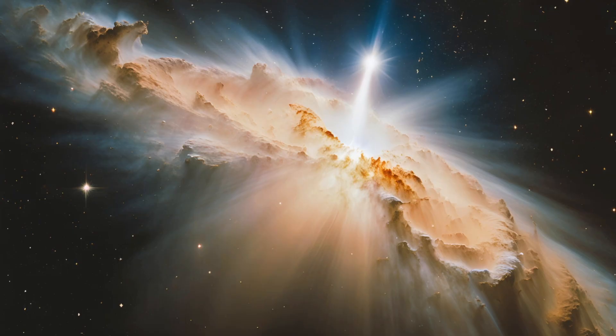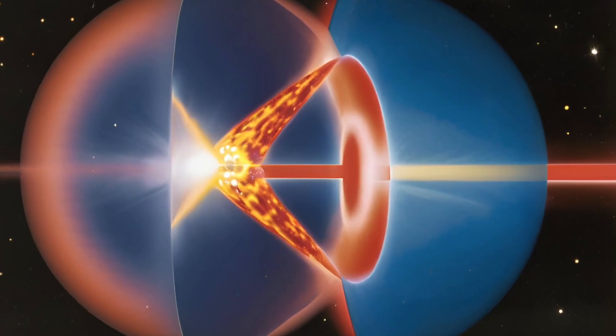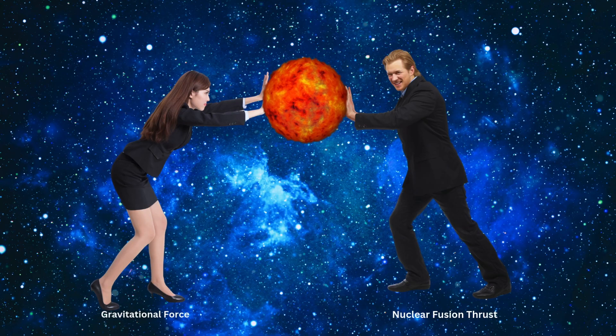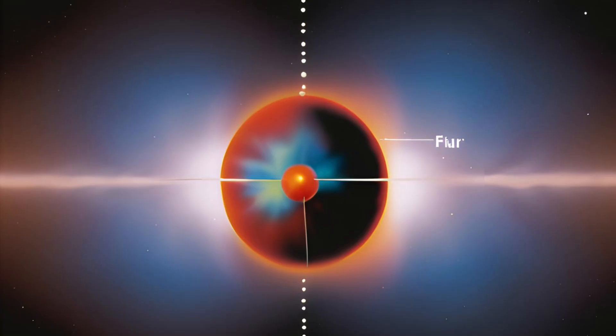To understand this, let's briefly discuss how supernovae occur. Two fundamental forces sustain a star: gravitational pull from its mass and the outward push generated by nuclear fusion reactions in its core. While gravity pulls the star inward, nuclear fusion pushes the core outward. As long as these two forces remain balanced, the star continues to shine.